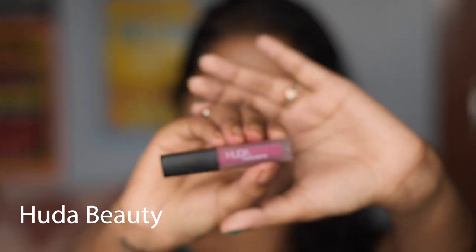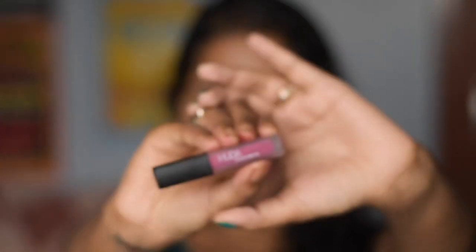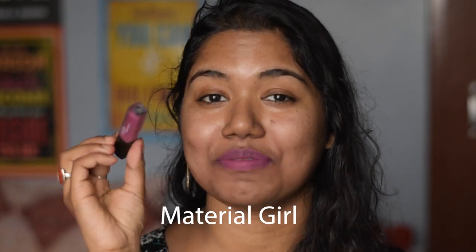The next one is from the brand Huda Beauty — and I know this is a little bit pricier — and it is in the shade Material Girl. I love this pinkish color on my skin tone. This is the mini one from Huda Beauty and you can easily get it from Nika. This one is totally matte and transfer proof — you can see not a single bit of color transferred.